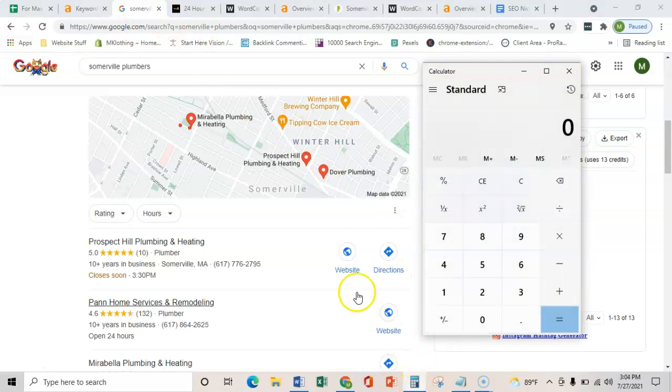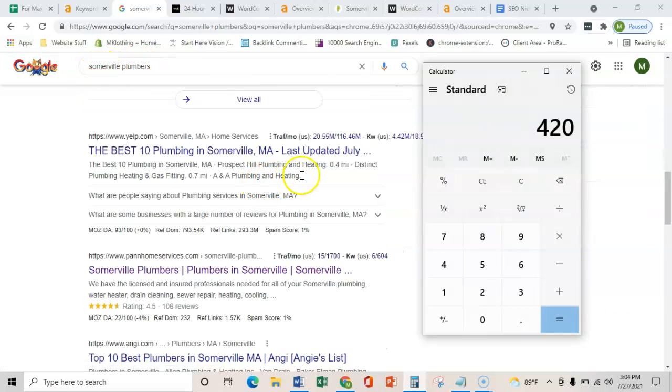There are two other search terms as well, so there's a total of 420 searches every month for a plumbing contractor in Somerville. Even if you're just ranking in the organic listings, you'd still bring in about 20% of the traffic — that's still 84 people to your website every month. A well-built website can convert about 40% of those into phone calls, so that's an additional 33 phone calls every month. Even if you're only closing about 50% of those, that's 16 new jobs every month.